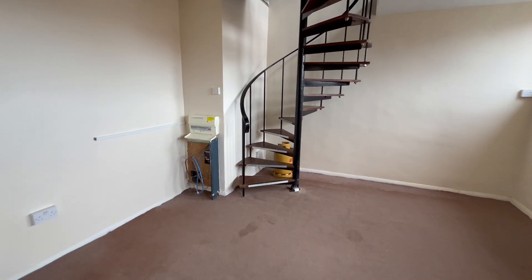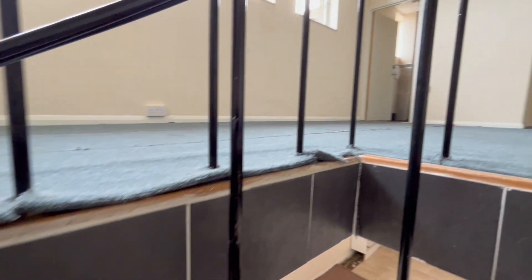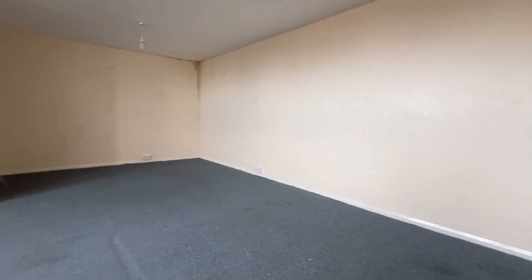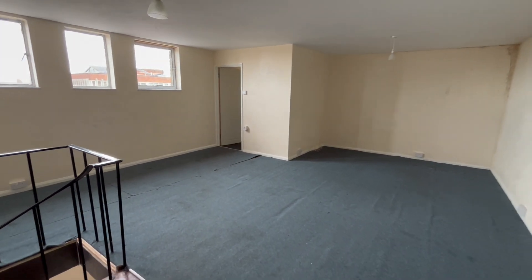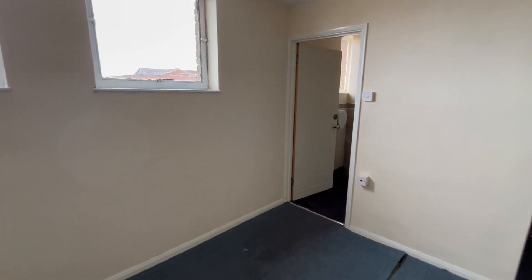From the main living area you have your spiral staircase which takes you up to your bedroom area — again exactly the same dimensions as downstairs, 22 foot 9 by 12 foot 10 — with a small shower room located in the corner.